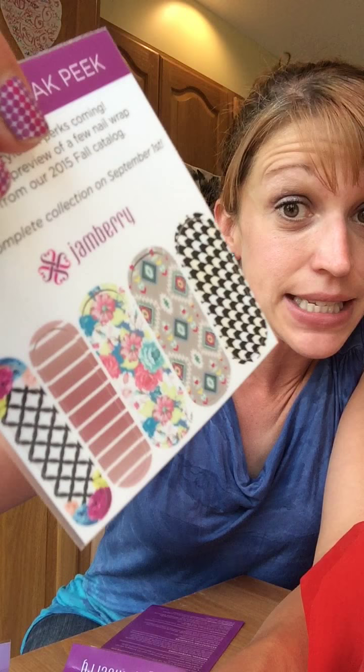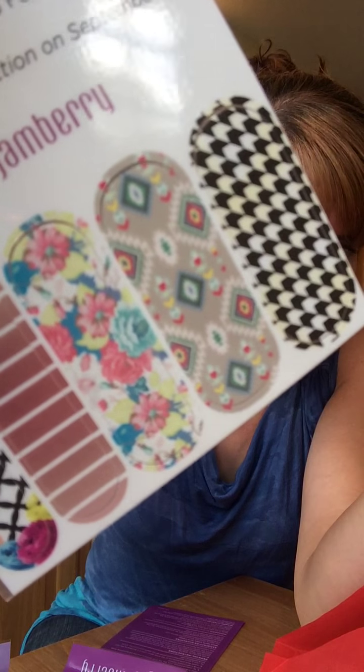And our bonus item — and I was right — it is a preview of some of the designs from the new catalog. What do you think? I think these are super cute!